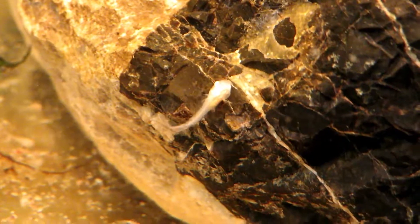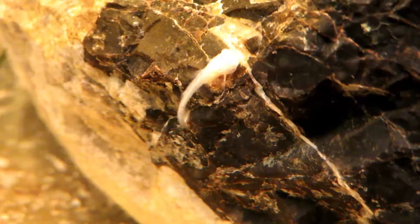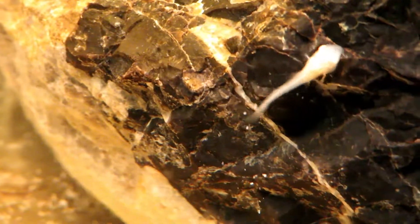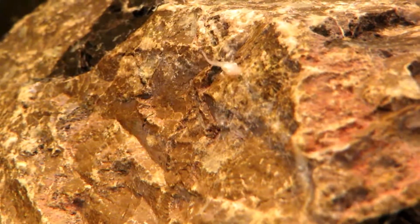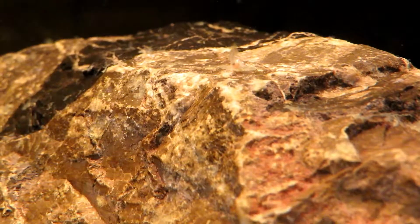I'm also feeding them some tubifex worms from time to time, and I got some really good video of this guy right here — he actually poops right here in just a second. They are some precious little guys. I love watching them; I catch myself just staring at them for hours on end sometimes. They are like you'd think corydoras would be — cruising around the bottom, scavenging around for food all day long, all night long.